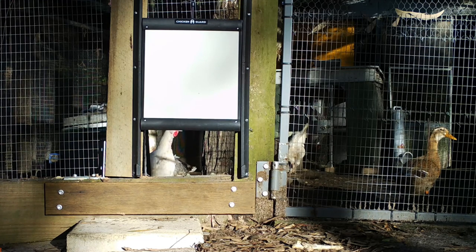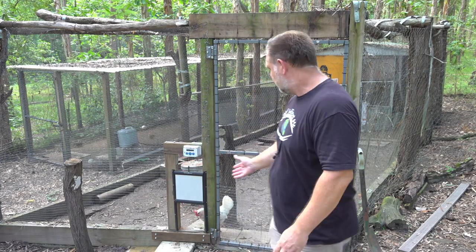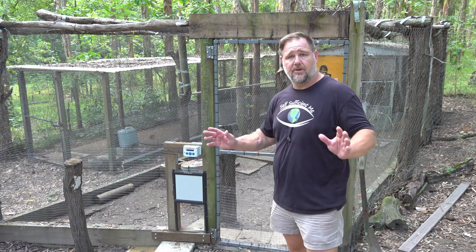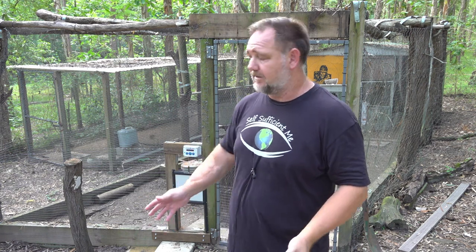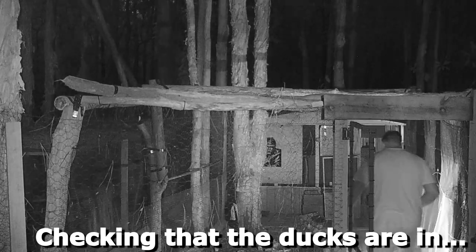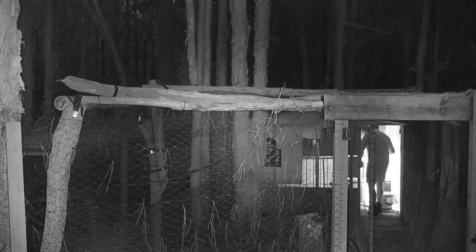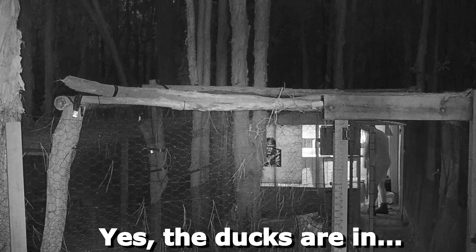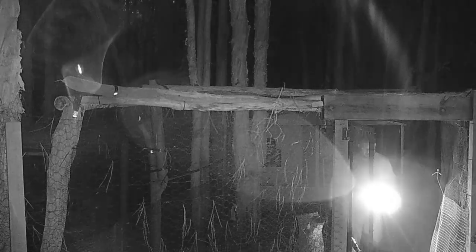Most people get these automatic chicken doors because it's easier to let the birds out in the morning — automatically letting them in and out right on cue is perfect. But for me, I don't mind coming down. Ducks don't always go to bed before nightfall; they're often still outside and I come down and round them up. The main reason I wanted this door is to stop the bin chickens.